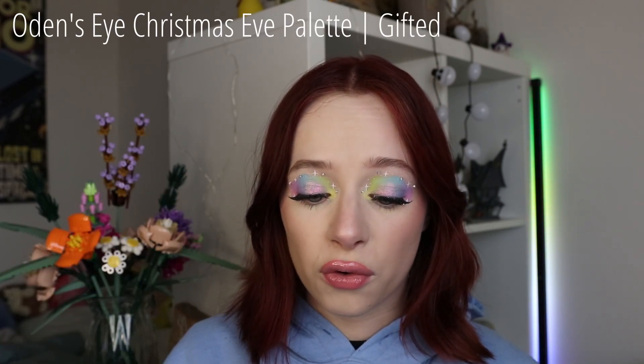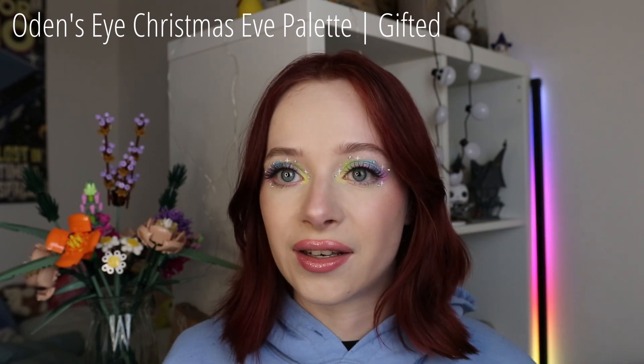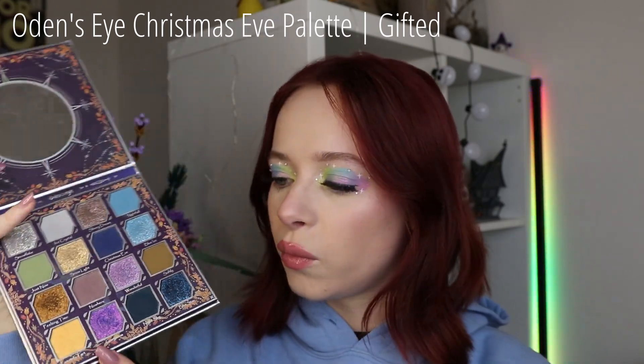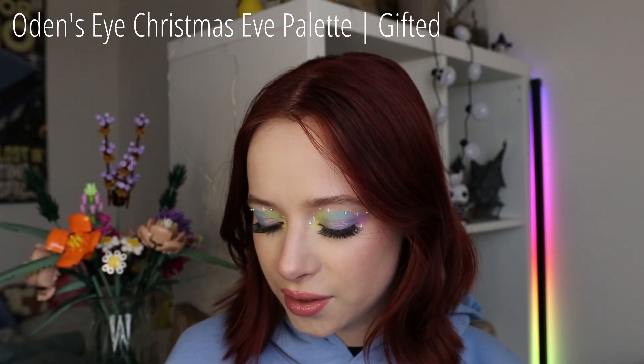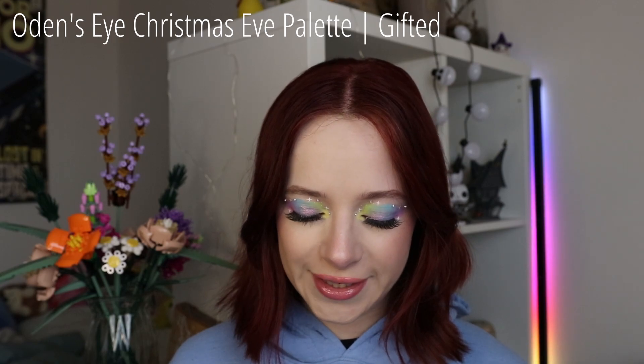And then for Christmas, my boyfriend got me the Oden's Eye Christmas Eve Palette. I absolutely freaking love this palette — this is my favorite palette at the moment. I keep gravitating towards it. The cool tones in it are just right up my alley currently. It's absolutely beautiful, and that multi-chrome over here I'm wearing today as well because I just love it so much. Everything in this palette is great: the mattes, the shimmers, the color story — it's amazing. Definitely one of my favorite makeup products over the last year. A great Christmas gift.